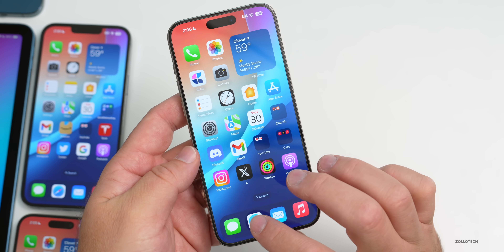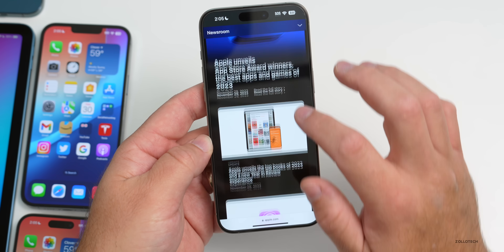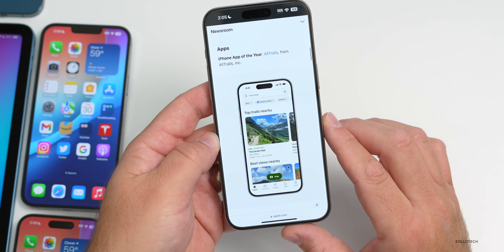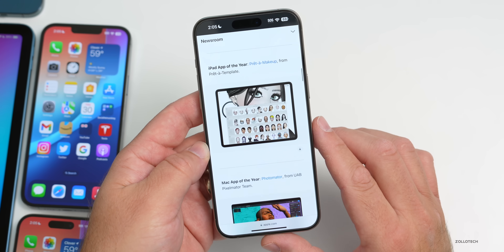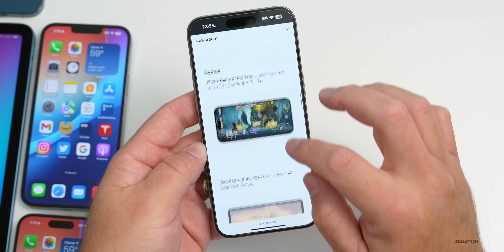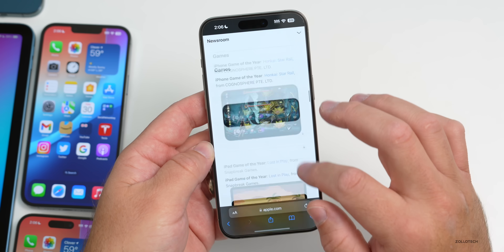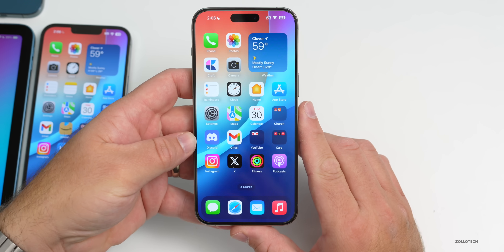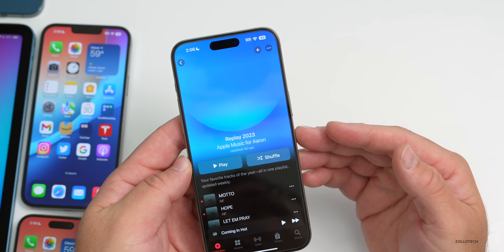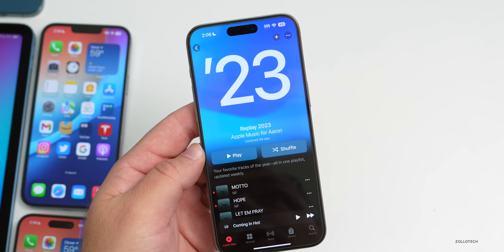Apple also updated their website with App Store Award winners for the Best of 2023 apps and games. Notable winners include AllTrails, Photomator — which is a great app — Movie Smart Gym, and many others. Some great games and apps are featured. The one I personally use is Photomator. Additionally, Apple Music has been updated with Replay 2023, and some people are seeing splash screens for that when they open the app.